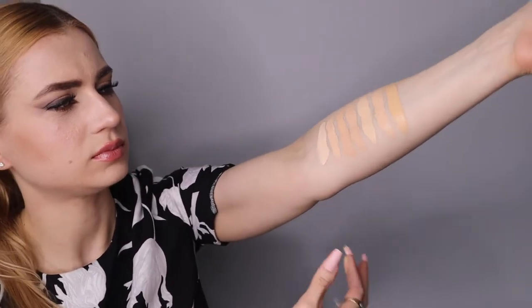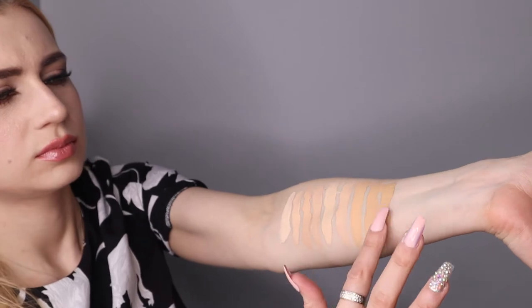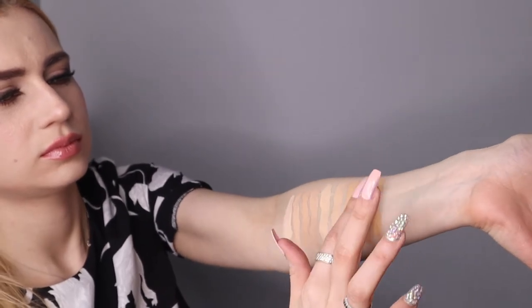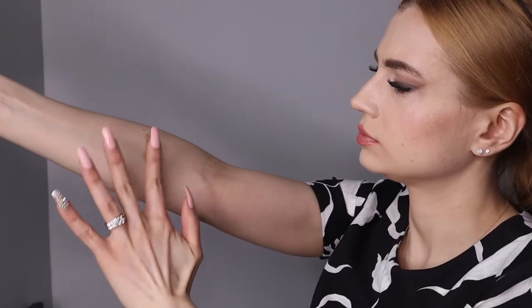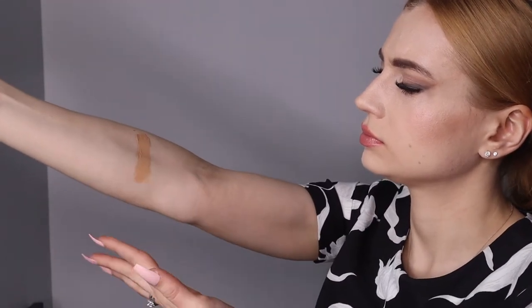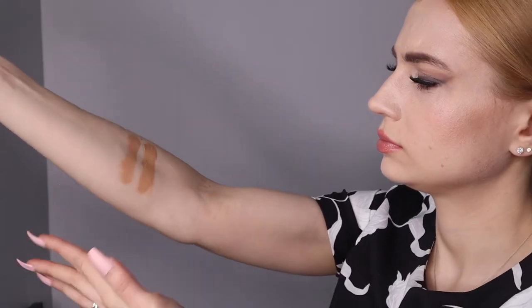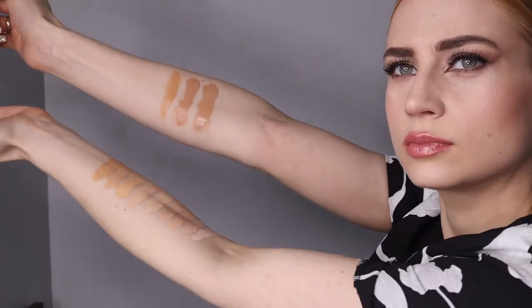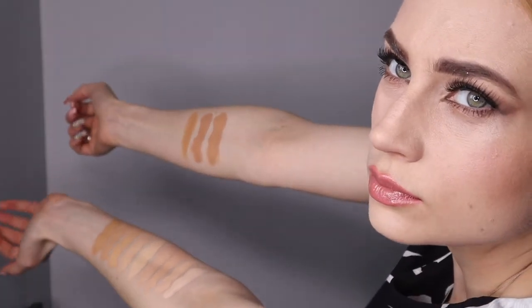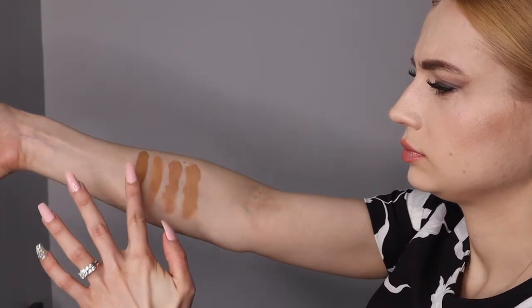Number six is medium with a peach-gold undertone. Number seven is medium with a beige undertone. Number eight is medium neutral. Number nine is medium to dark with a brown-gold undertone. Number ten is medium to dark with a gold-peach-brown undertone. Number eleven is dark with a peach-pink undertone. Number twelve is dark with a peach-yellow undertone.